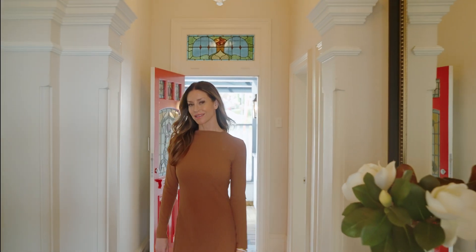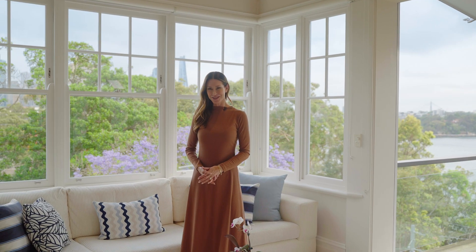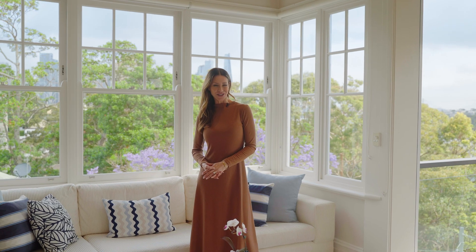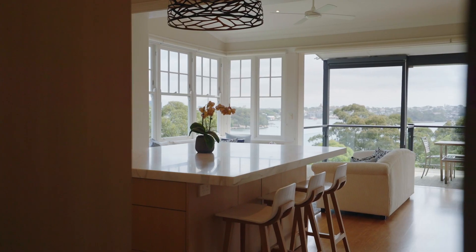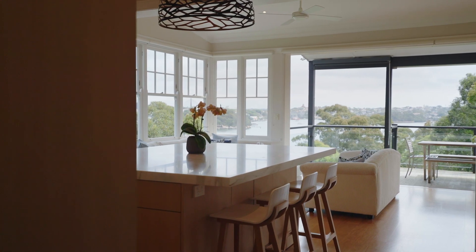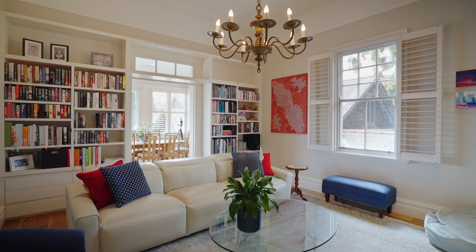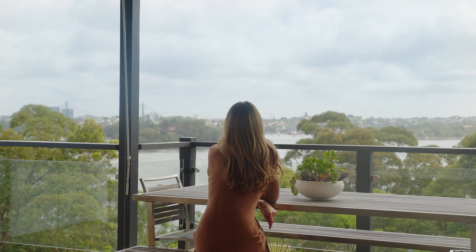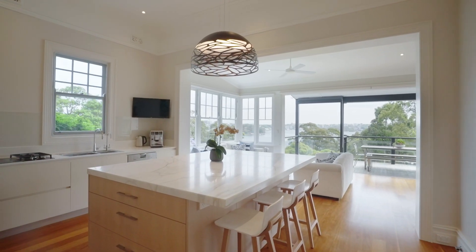Where classic architecture meets stunning harbour views, welcome to number 8 Queens Avenue in McMahons Point — a stately five-bedroom residence offering impeccable harbourside living. First impressions here will last a lifetime: ceilings soar to 14 feet on both levels, and rooms are defined by graceful archways and huge picture windows, with the harbour making a mesmerizing backdrop perfect for entertaining.